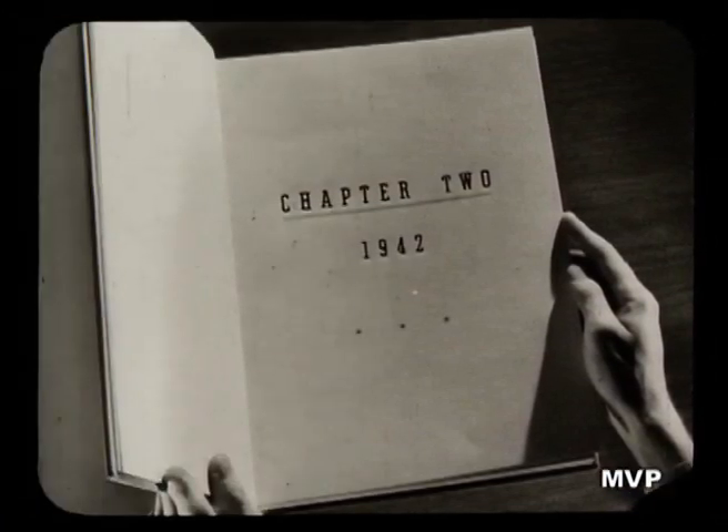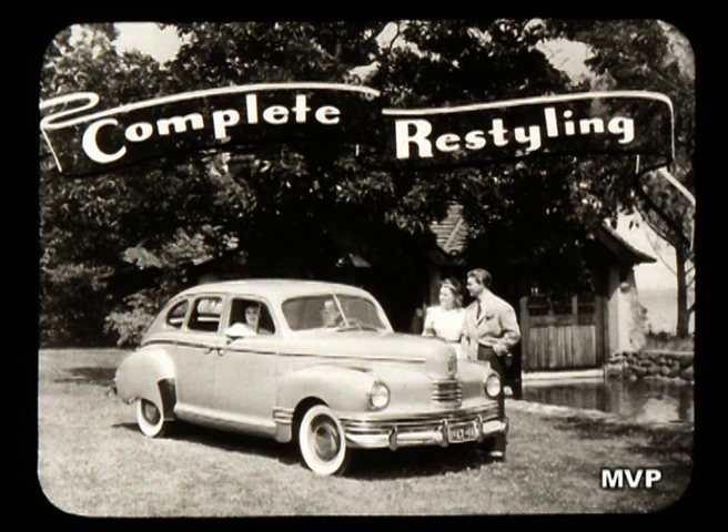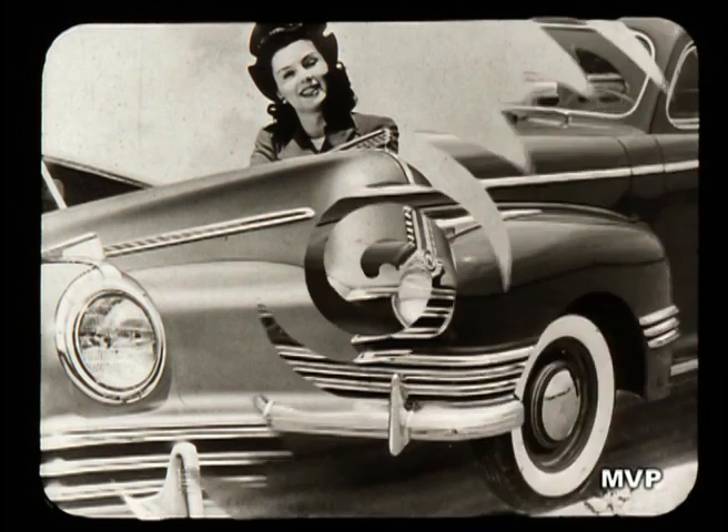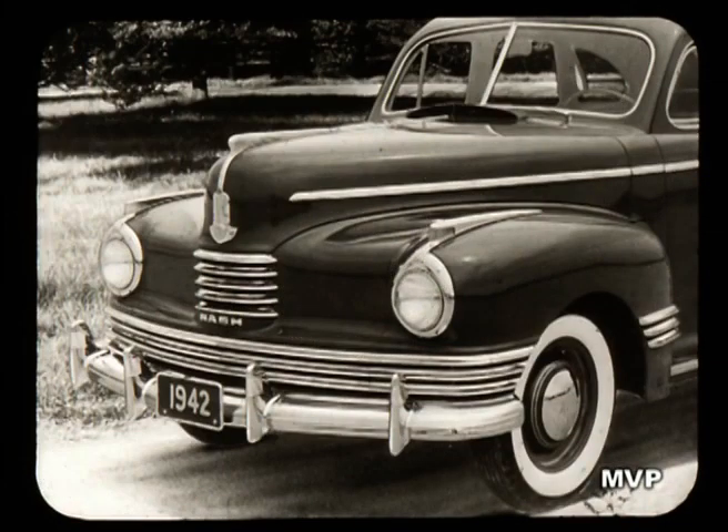Now, for 1942, there is being written a second chapter in the history of this new kind of car. It begins with a complete restyling of the new Model 600. There's a massive new front end that gives a higher-priced look to this million-dollar beauty — a low-priced car that's distinctive and distinctively a Nash. Note the modern design in the rounded radiator, the streamlined sweep of the longer hood, the overall appearance of sturdiness, completely in tune with the times.